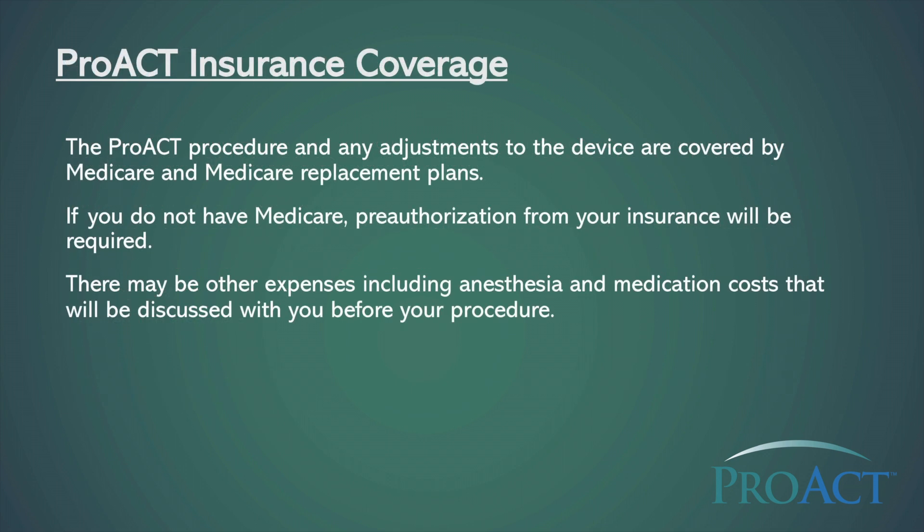The PROACT procedure and any adjustments to the device are covered by Medicare and Medicare replacement plans. If you do not have Medicare, pre-authorization from your insurance will be required. There may be other expenses including anesthesia and medication costs that will be discussed with you before your procedure.